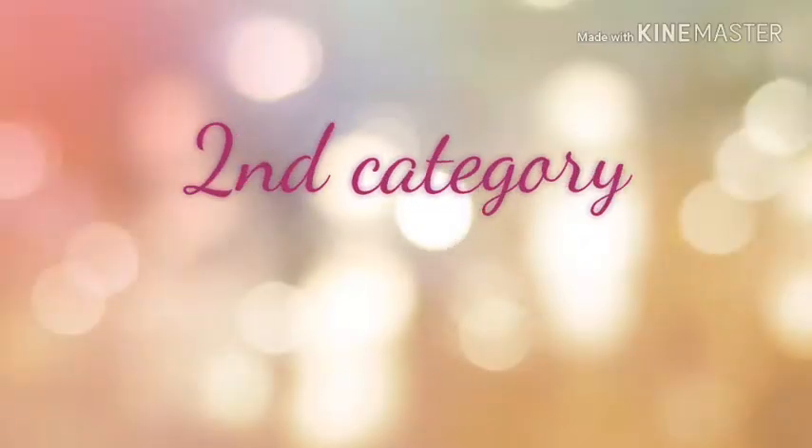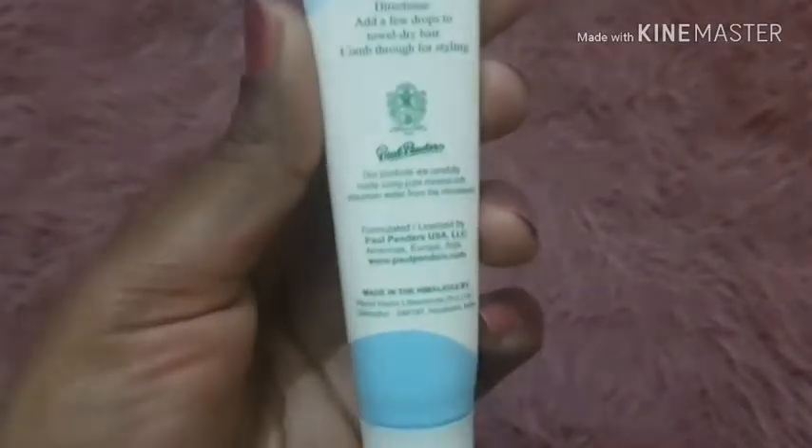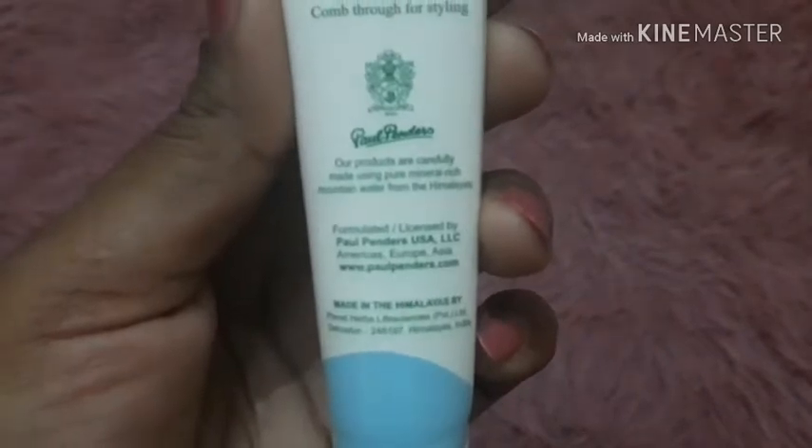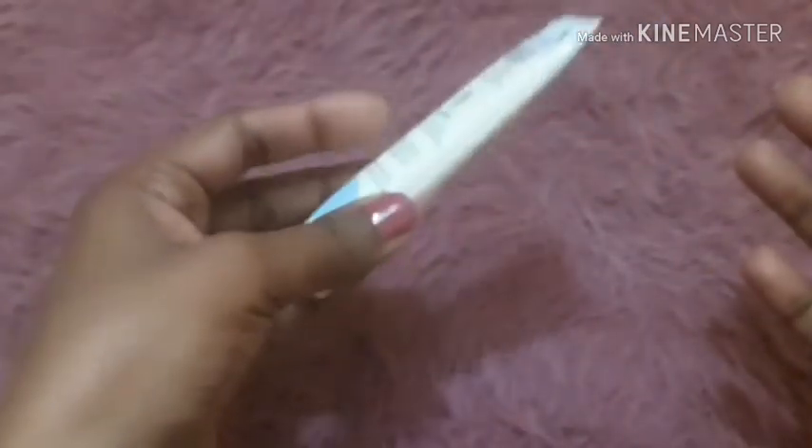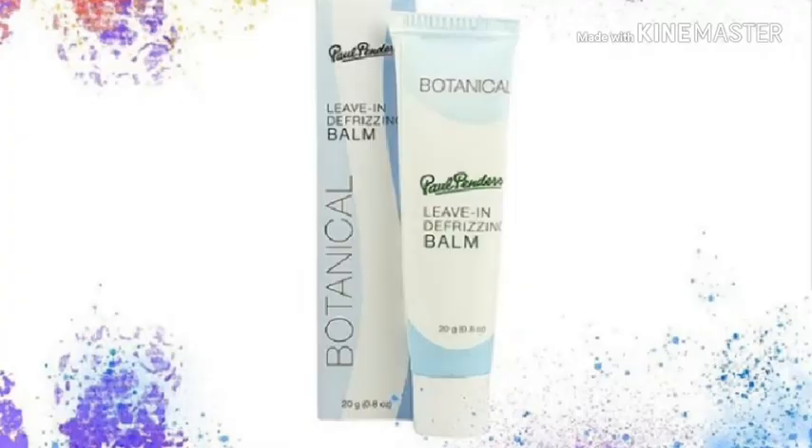In the second category, there's a hair defrizzing balm from Paul Pandas. Their products are very expensive and this one is priced above 1000 rupees. It makes your hair smooth and silky. Getting it in the Elish box is really a steal deal. It's also handy — you can keep it in your bag for the windy season and apply it whenever your hair is out of control.